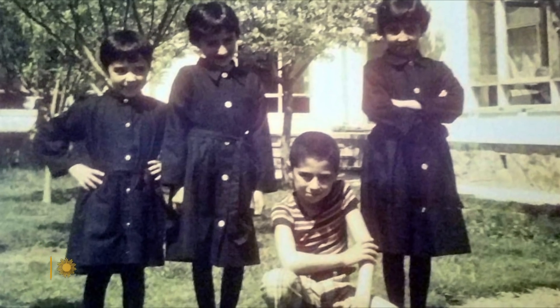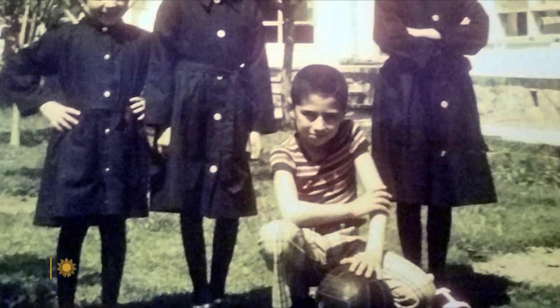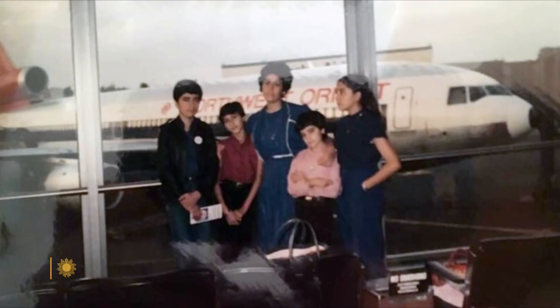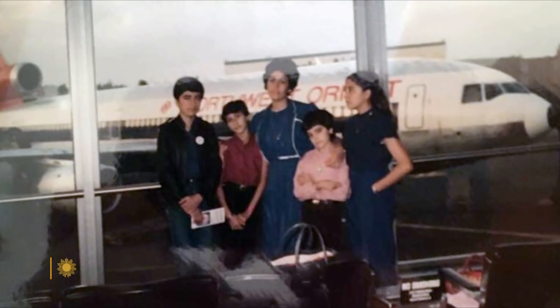I was born and raised in Afghanistan and I left Afghanistan right at the beginning of the Soviet occupation in the early 1980s, so in some respect this is very emotional and personal for me as well. At the age of 14, the oldest of four children, he learned what happens when the Russian army invades your country.